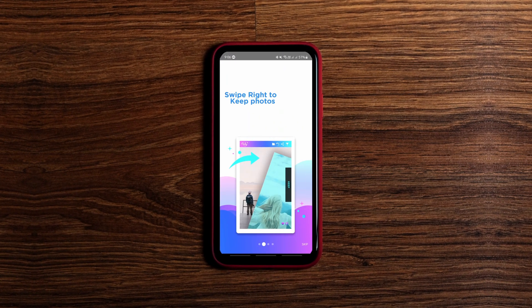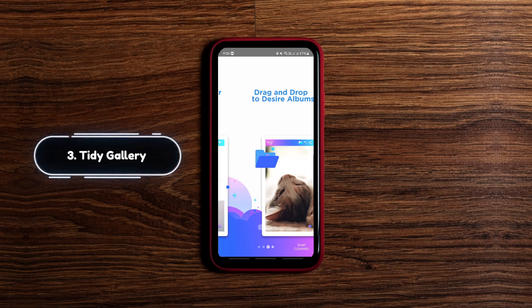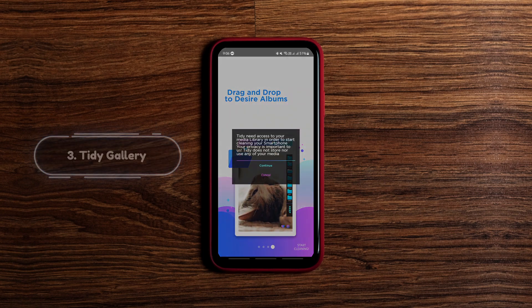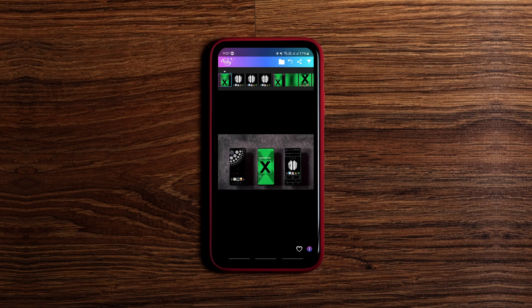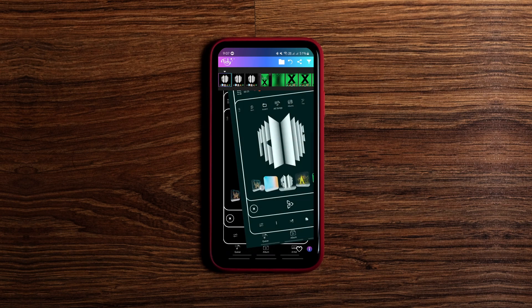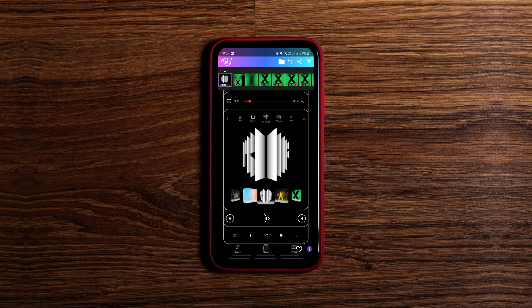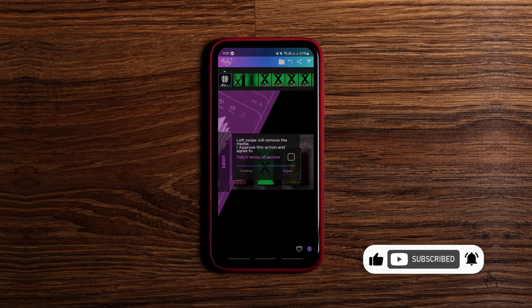Smartphone users on average have about 4GB of unnecessary photos and videos. Deleting that unnecessary media from your Android device is actually a frustrating task, but not anymore if you have this handy app. Using this app, you can watch all your media in full screen mode, then just swipe right to keep that photo or video on your phone and swipe left to delete it — almost like Tinder.